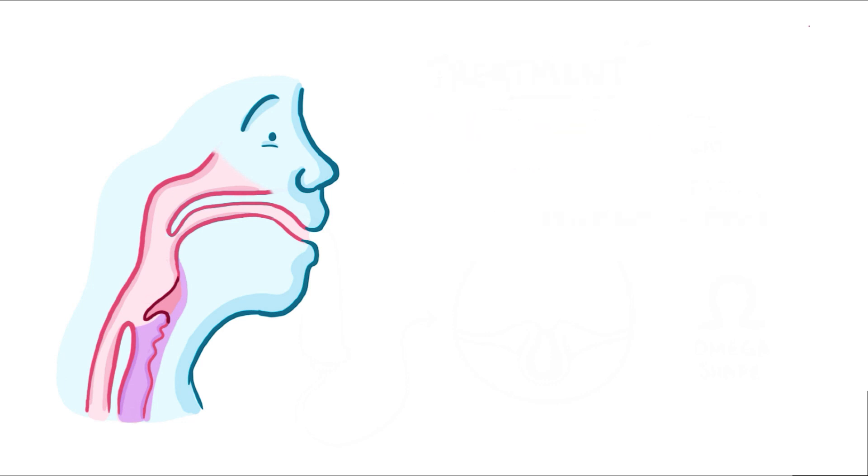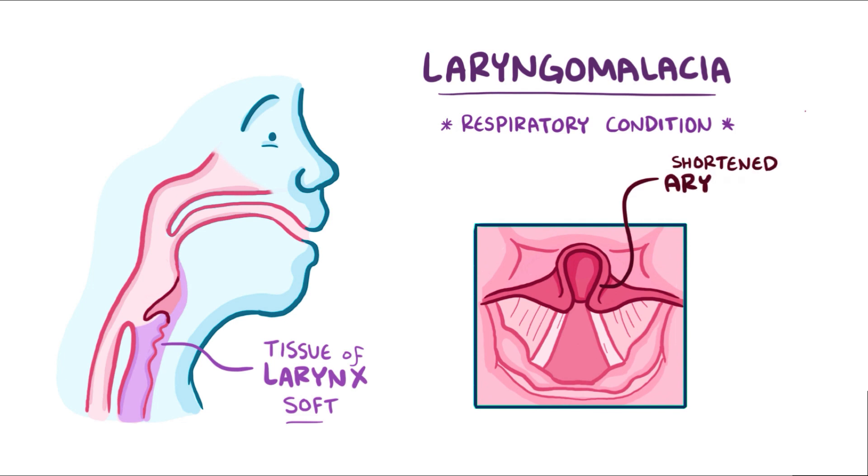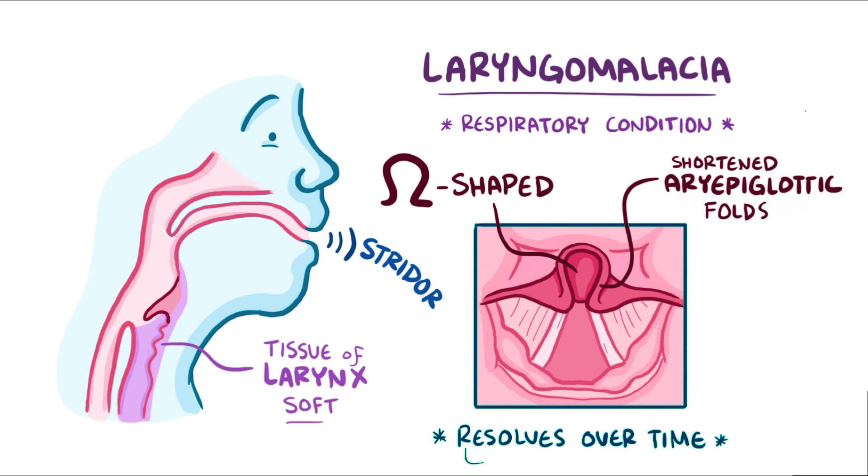As a quick recap: laryngomalacia is a respiratory condition where the cartilaginous tissues of the larynx don't develop correctly, which leaves it soft and floppy. Shortened ari-epiglottic folds pull the softened epiglottis into an omega shape, which obstructs airflow and causes stridor. Laryngomalacia generally resolves over time, but if it persists it can be corrected surgically.